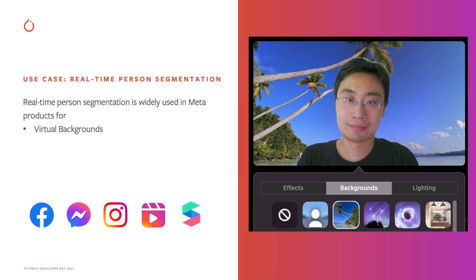A person segmentation model can detect if there is a person in the image, and if so, which pixels belong to the person and which pixels belong to the background. Then we can replace the background image with something else. Person segmentation has been used in many Meta apps, including Facebook, Messenger, Instagram, Instagram Reels, and ARSpark Studio.